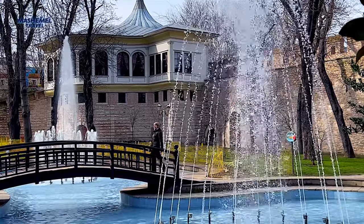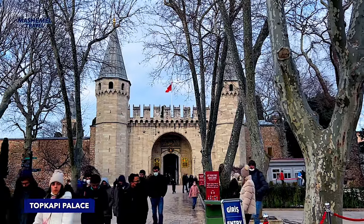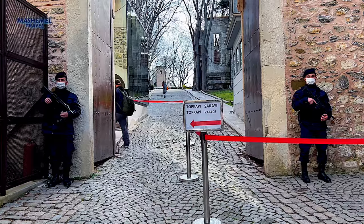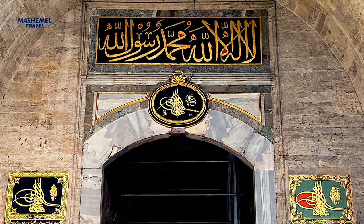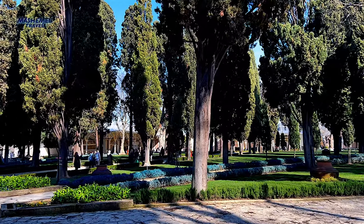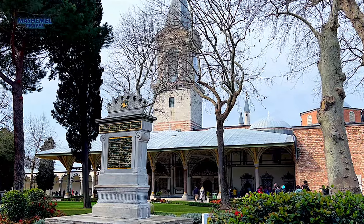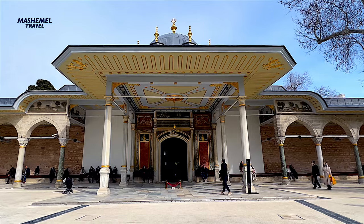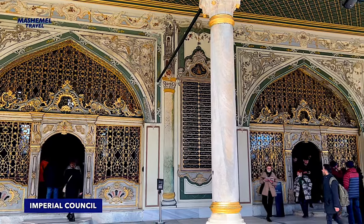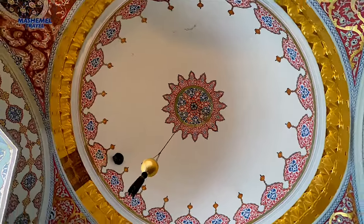Topkapi Palace, translated as Canon Gate Palace, is a large museum complex and library in the Fatih district of Istanbul. During Greek and Byzantine times, the acropolis of the ancient Greek city of Byzantium stood here. From the 1460s to the completion of Dolmabahce Palace in the 1850s, it served as the administrative center of the Ottoman Empire and was the main residence of its sultans. The construction was ordered by Sultan Mehmed the Conqueror in the 1460s, six years after the conquest of Constantinople.